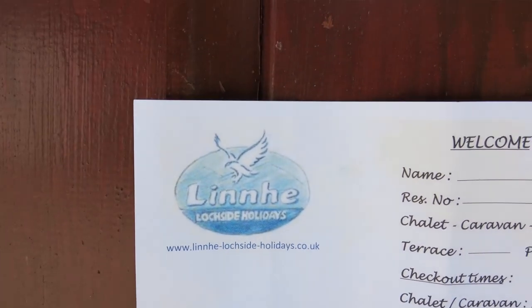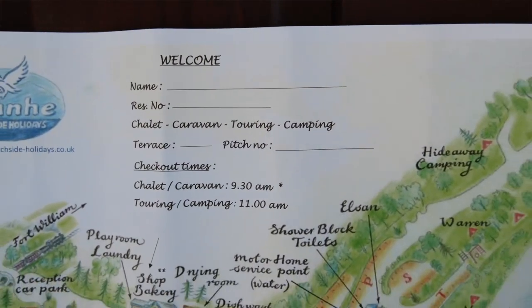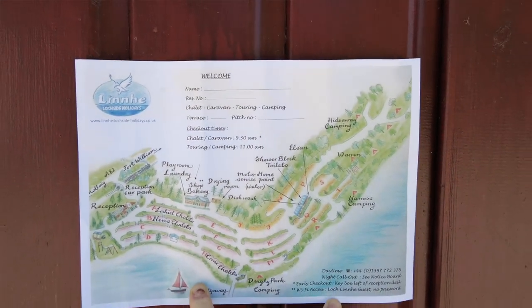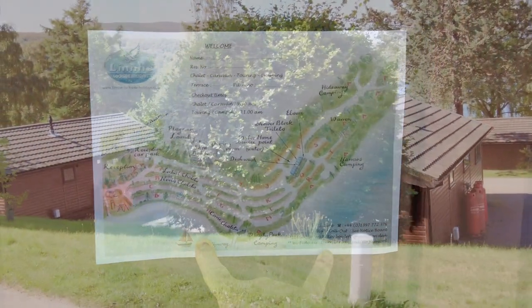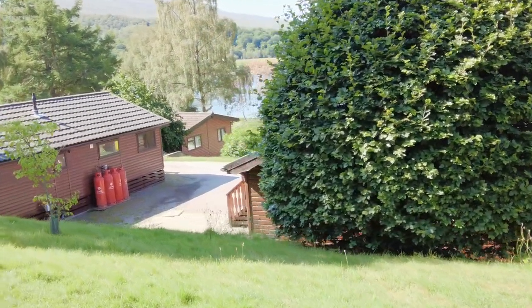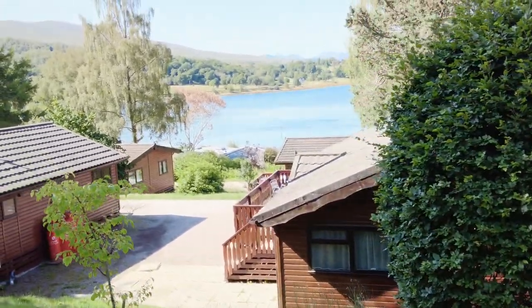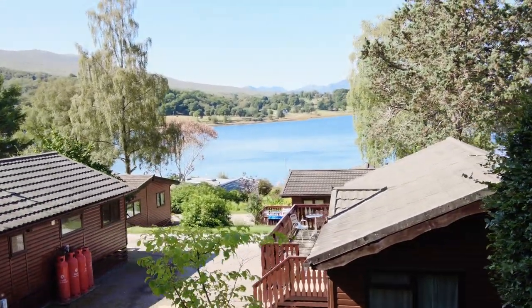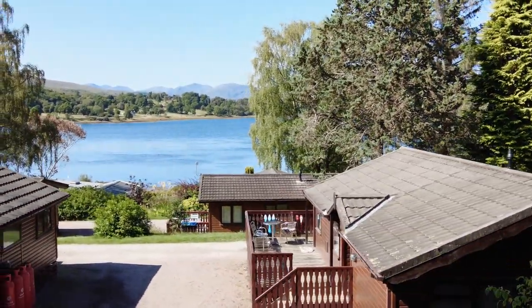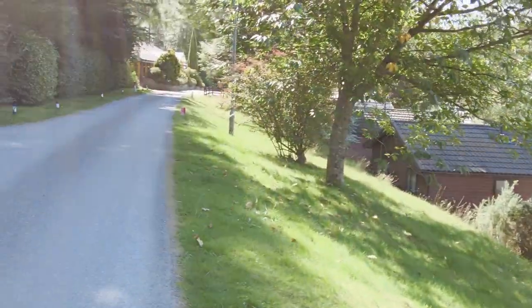They've got lots of lodges here — like pine lodges down there — and literally the loch is just on the other side of the pine lodges. It's a beautiful location, really really pretty. So I'll take you down quickly to show you the sea loch — as you can see, I've been out there a few times. It's a cracking place, really nice and picturesque.